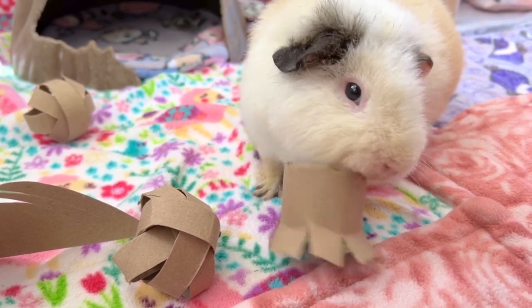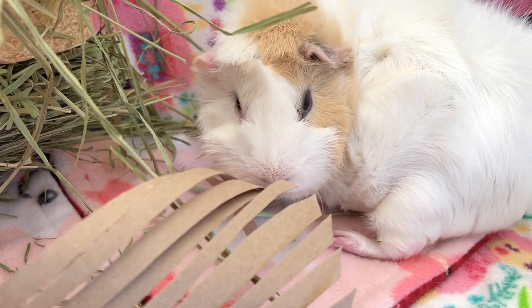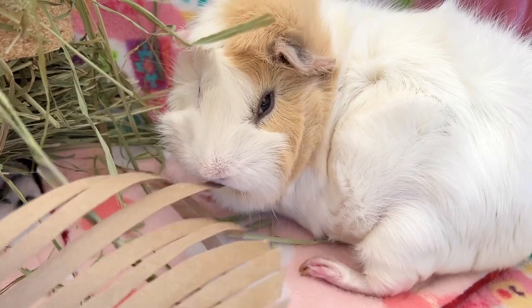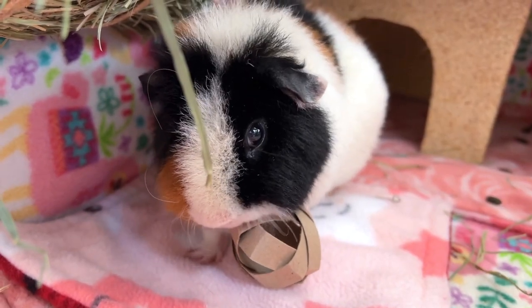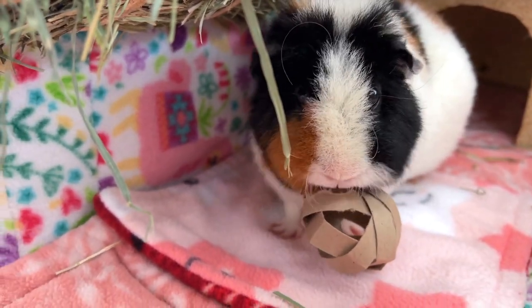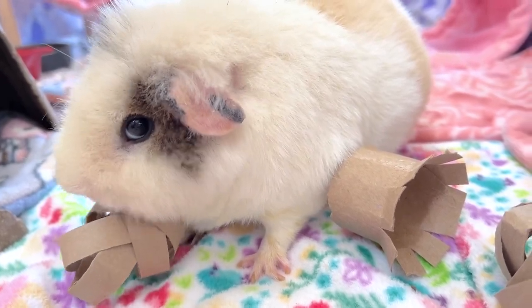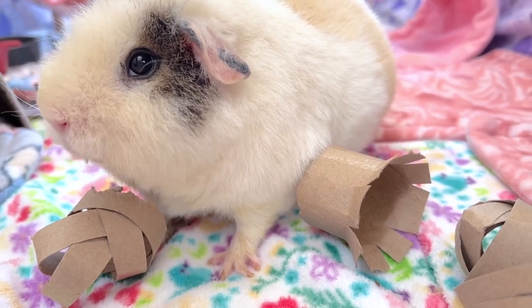The digestive system of guinea pigs allows them to chew on wood and wood-based products such as paper and cardboard without any harmful effects to their health. However, if you find that they only eat paper or cardboard, consider not giving them too much since there's nothing nutritious — only delicious. Make sure the cardboard doesn't have any glue or ink left over on it, as that can be harmful to your pets.